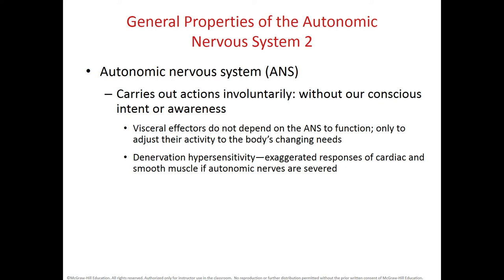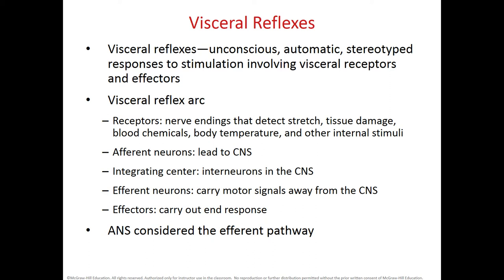The ANS works involuntarily, without our conscious intent or awareness. It only adjusts the activity that the body needs to perform. Whenever we have what we call denervation hypersensitivity, we will have exaggerated responses of the cardiac and smooth muscle if the ANS nerves are severed. This system produces visceral reflexes that are unconscious, automatic, and stereotyped, involving visceral receptors and effector organs within these viscera.